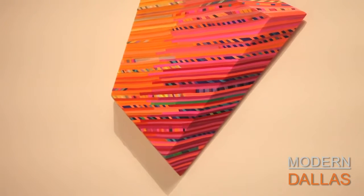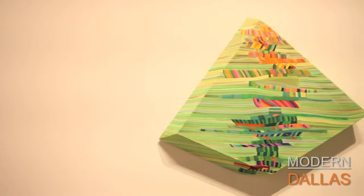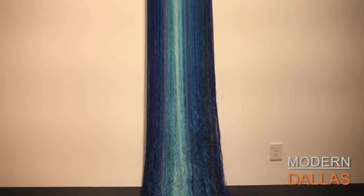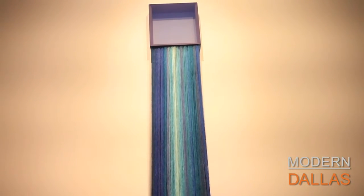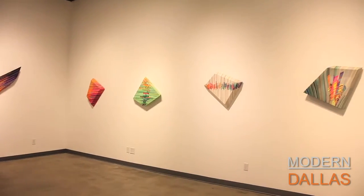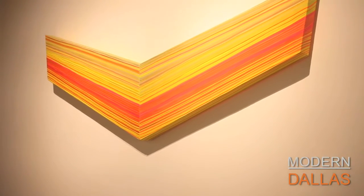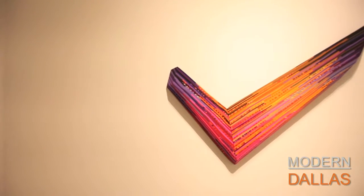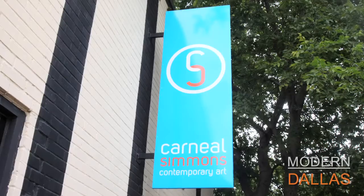Fiber is an unusual medium. How does that play into what people perceive this work to be? Often people, when they walk in — if they don't know that it's a textile and fiber show — they make the assumption that it's a painting, that all these are different strongly shaped sculptural paintings. But they're inspired by painters, yet executed as fabric into a sculptural form. That was my first impression. This is an incredible show. How long does the show go on and where can they find you? The show continues through November 11th. They can find us at carnealsimmons.com and we're located at 1415 Slocum Street, Suite 105, in the Dallas Design District.